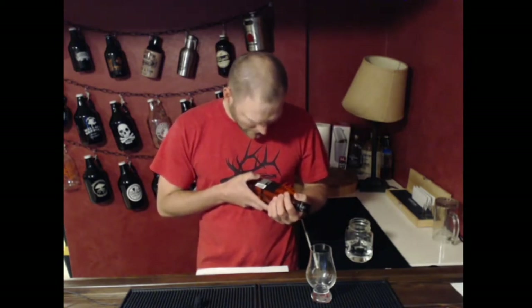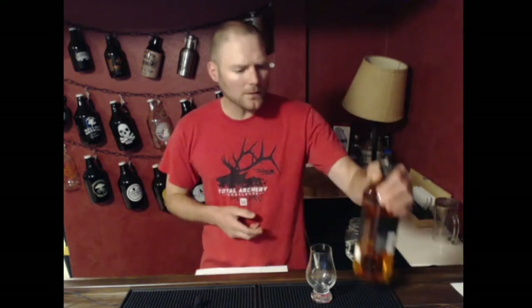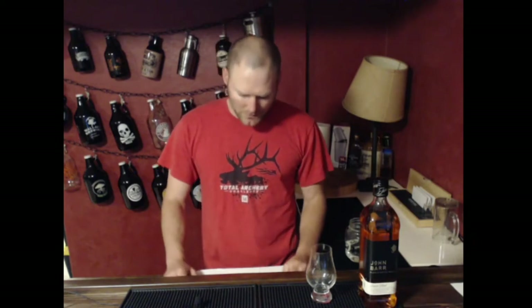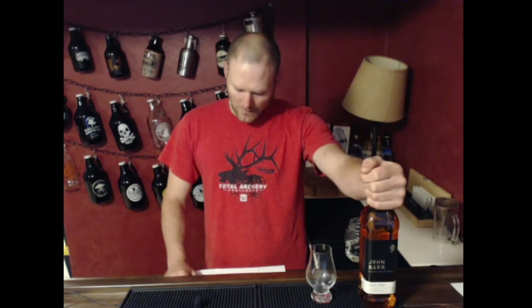I don't know if you could hear that or not, but that was my stomach growling. Still haven't eaten breakfast and this is my ninth whiskey, so I'm starting to feel it a little bit. I don't see an age statement on there, and I didn't do a ton of research on it. I was able to pick this up for $19.39.